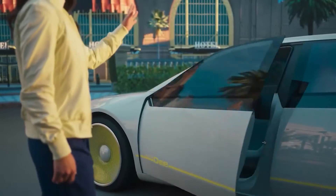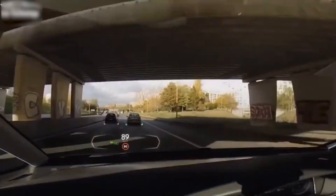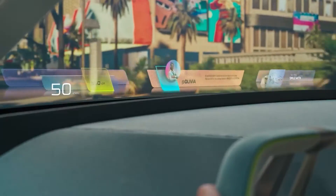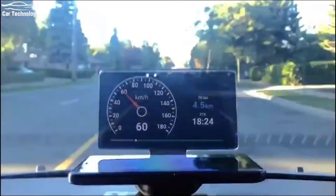Of course, this technology could revolutionize car windshields as well, turning them into interactive displays. Imagine seeing your speed, navigation instructions, and lane lines projected onto the windshield during low visibility or nighttime driving — something that has already been partially realized.